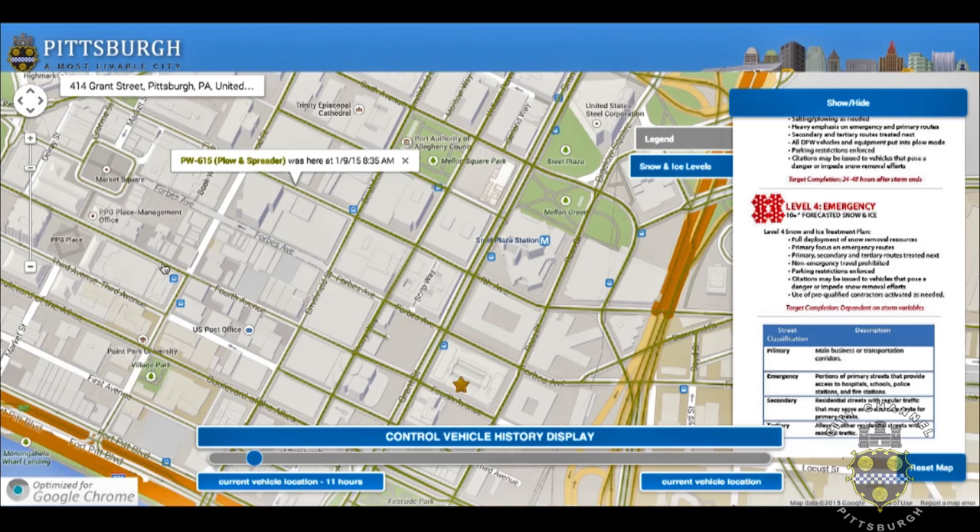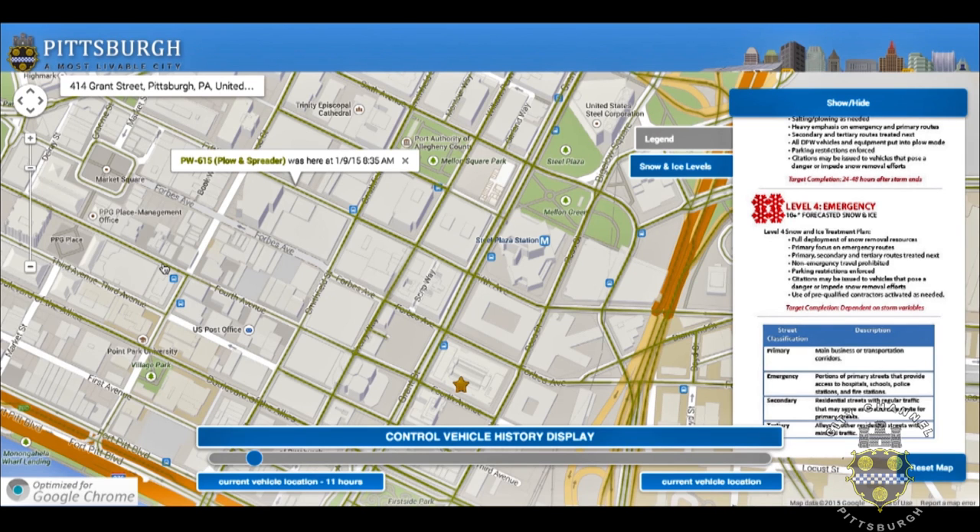If you click on one of the green icons or one of the green history trails on the map, you can see when that street was last traveled on. An info window comes up to show that a plow and spreader was on this street at a certain time. Some streets will show a darker green line, while certain streets show a lighter green line. The darker green line indicates that multiple vehicles have passed on that street, and the info window shows just the most recent pass of the vehicle.